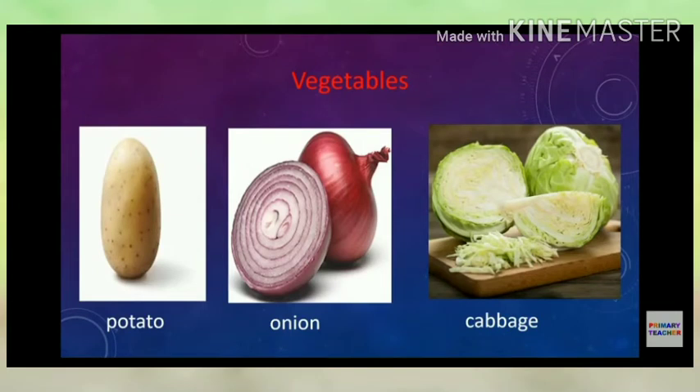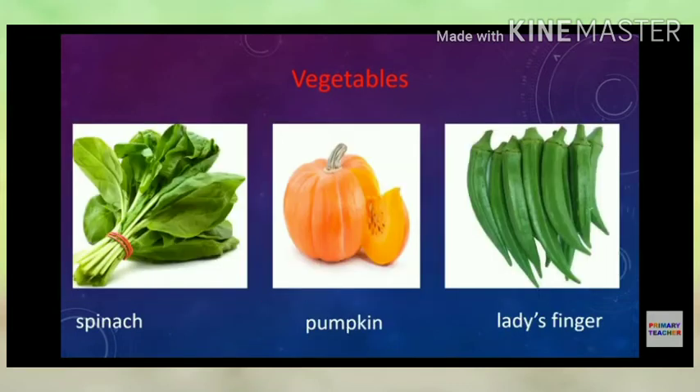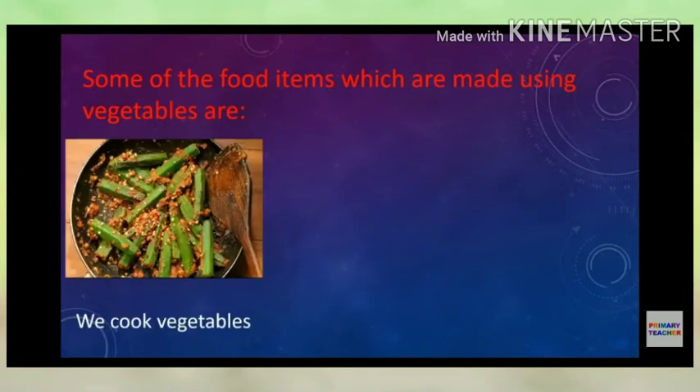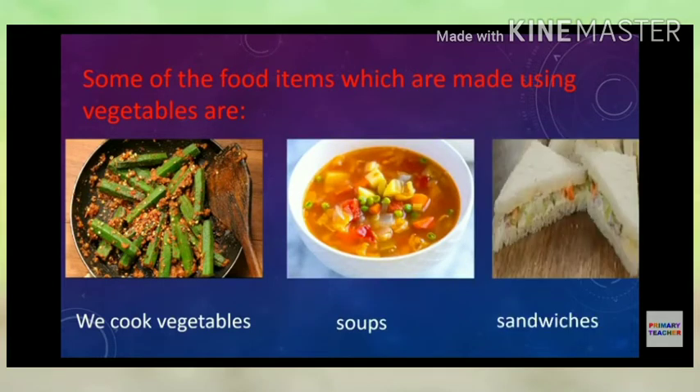Plants are a source of food for us in the form of vegetables too. To name some: potato, onion, cabbage, cauliflower, radish, carrot, spinach, pumpkin, lady's finger, etc. We cook different vegetables, make soups using vegetables, and make healthy vegetable sandwiches.